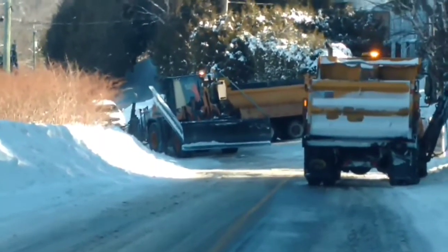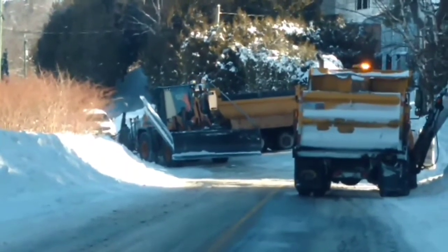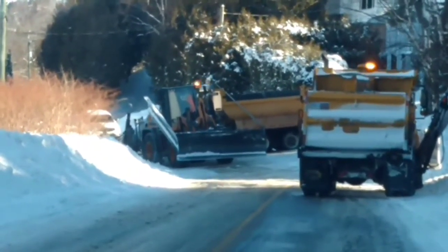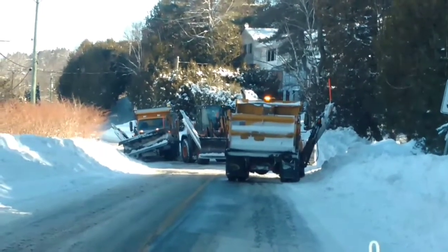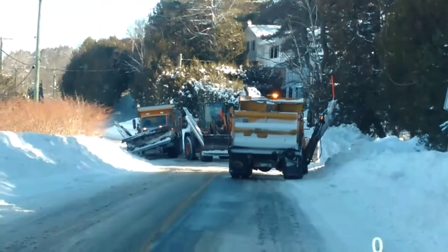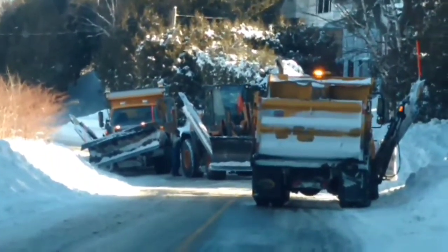It looks like they're going to hook on to the front of the plow truck with the back of the loader and try to haul it around. And they were able to pull on the back of it. I missed the little action there, but looks like they got her unstuck.